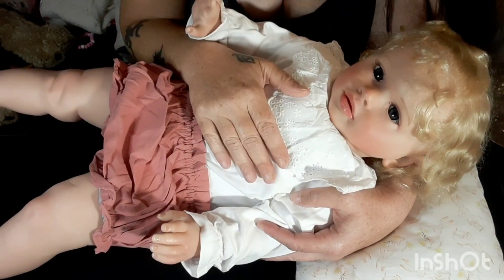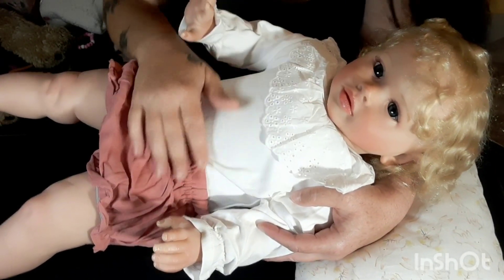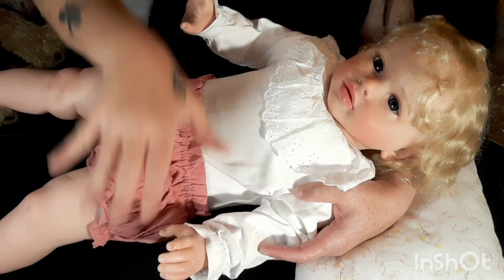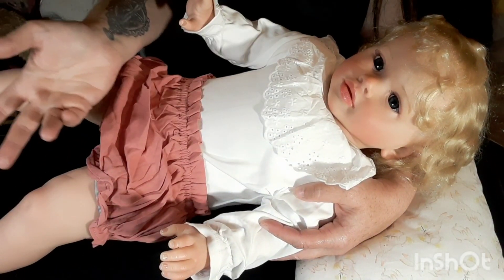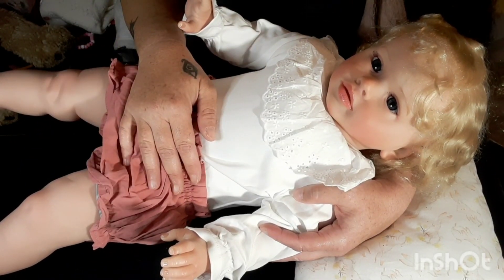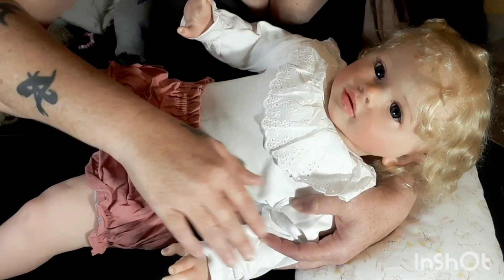Oh my gosh, you guys would not believe this but I have another package! I'll be doing another video — I don't know if I'm going to put it out today or tomorrow, but I have another package! Okay, bye guys, love you, love you Cheryl!